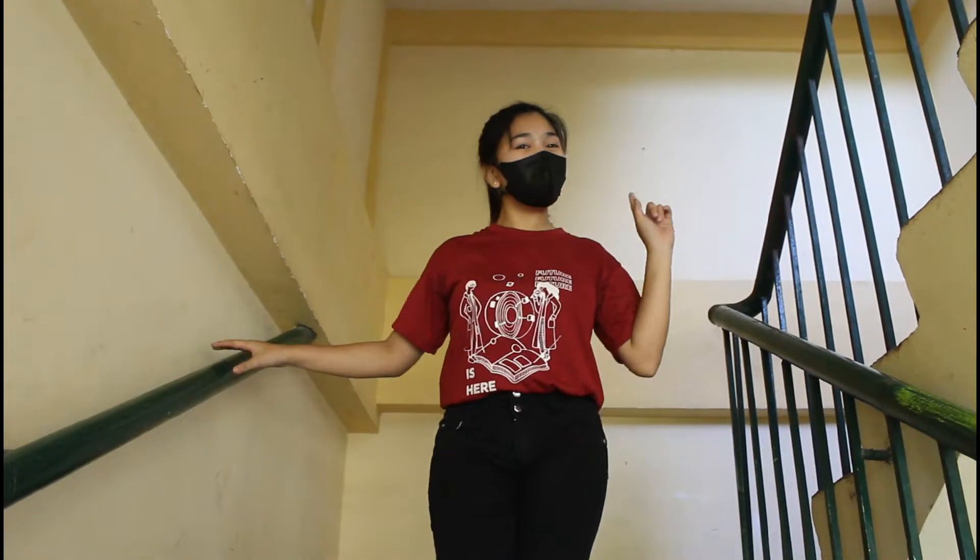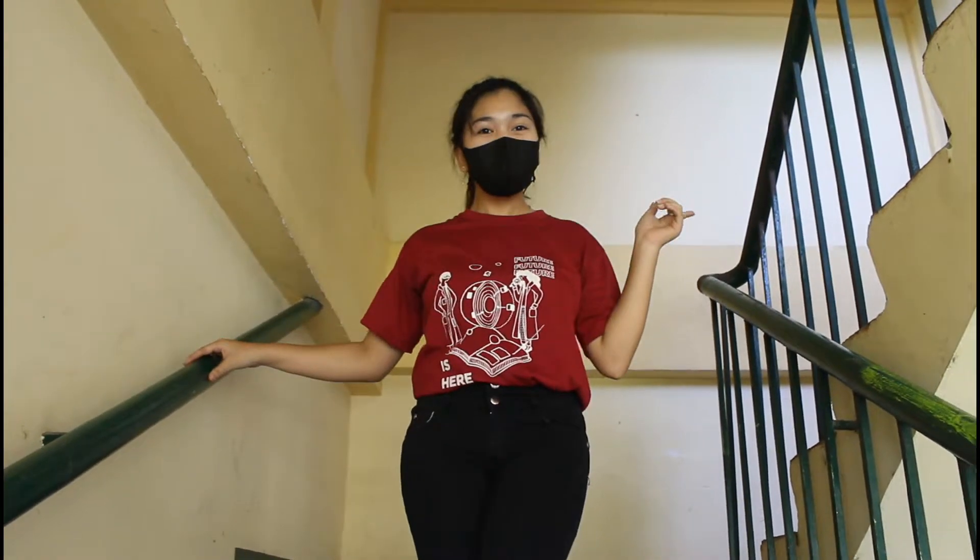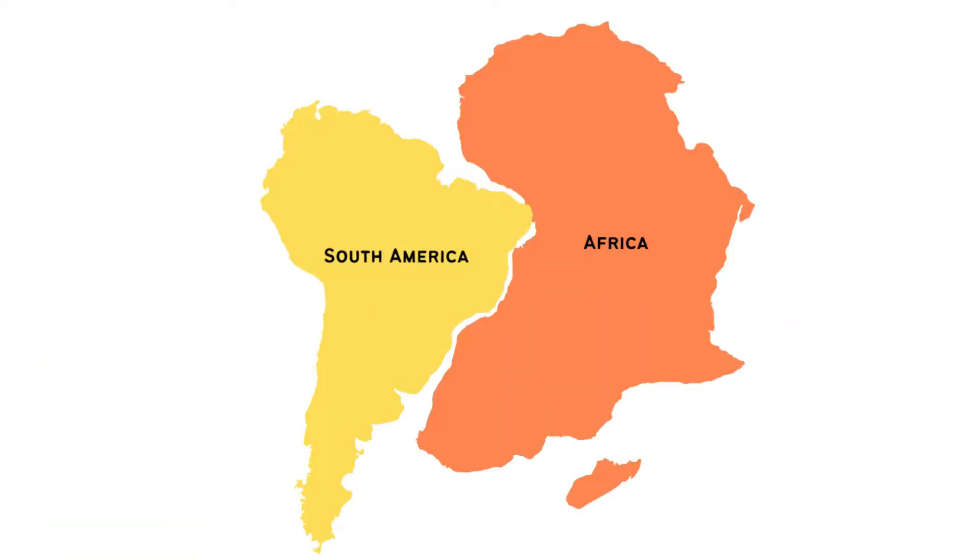Have you ever wondered when you look at the map it seems like some continents fit together perfectly, like some sort of puzzle pieces? Well, you are not seeing things — some continents look exactly like puzzle pieces that can be fitted together.